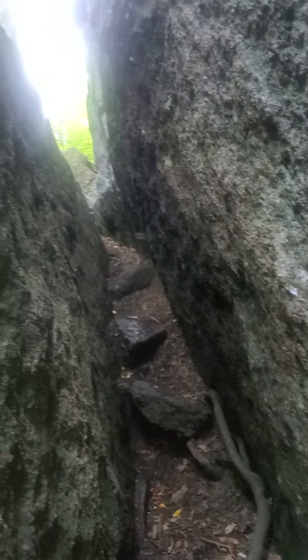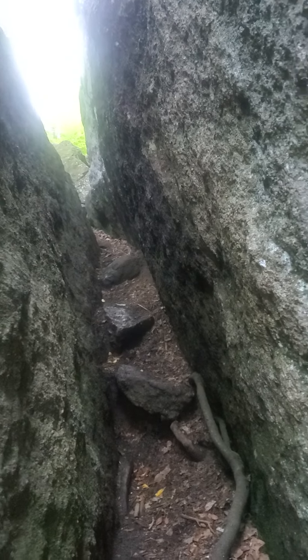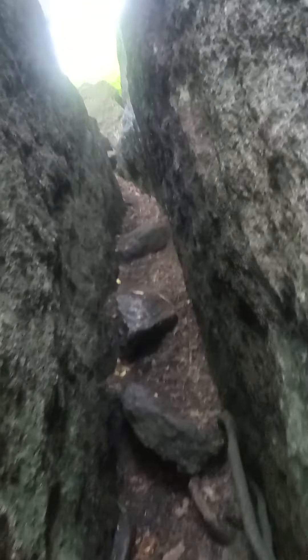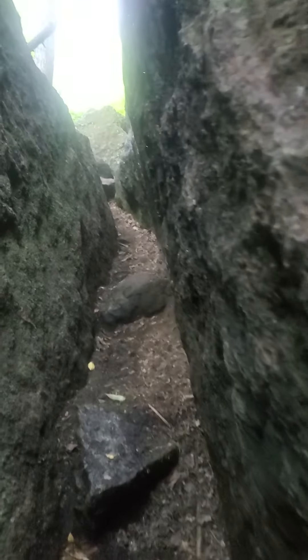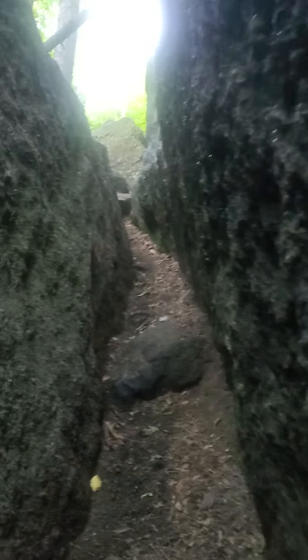Yeah, that gets a little tight. Too many miles yesterday — I was scrambling on all fours getting through, and I was exhausted when I got to camp. But yeah, it's the Lemon Squeezer.